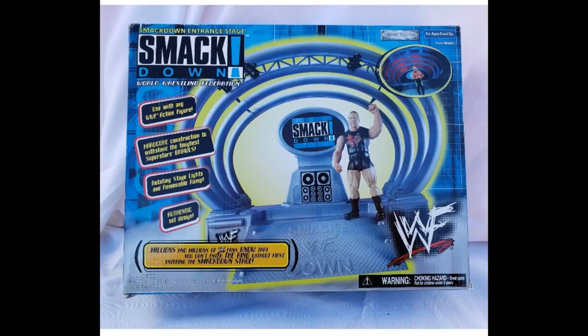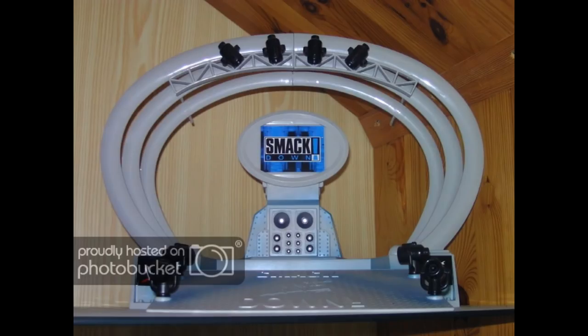Next we have another Smackdown stage that I actually had before the fist one came out — this is from 2001. It has speakers with a little monitor and rings going around it. You could actually mix them together, putting the entrance piece in between the fist stage. The ramp had blue shading paint to replicate blue lights. I've seen my boy Matt use this for classic figure photography and it looks so dope.